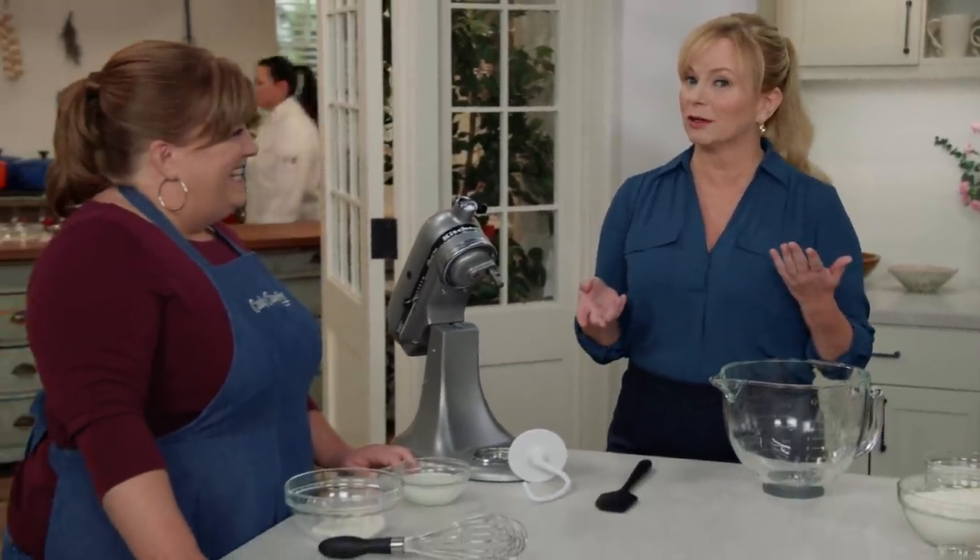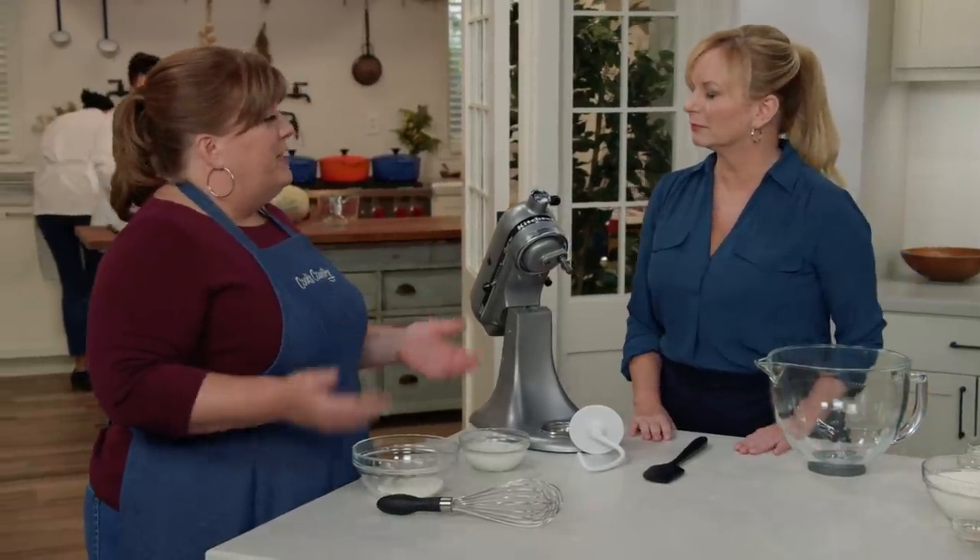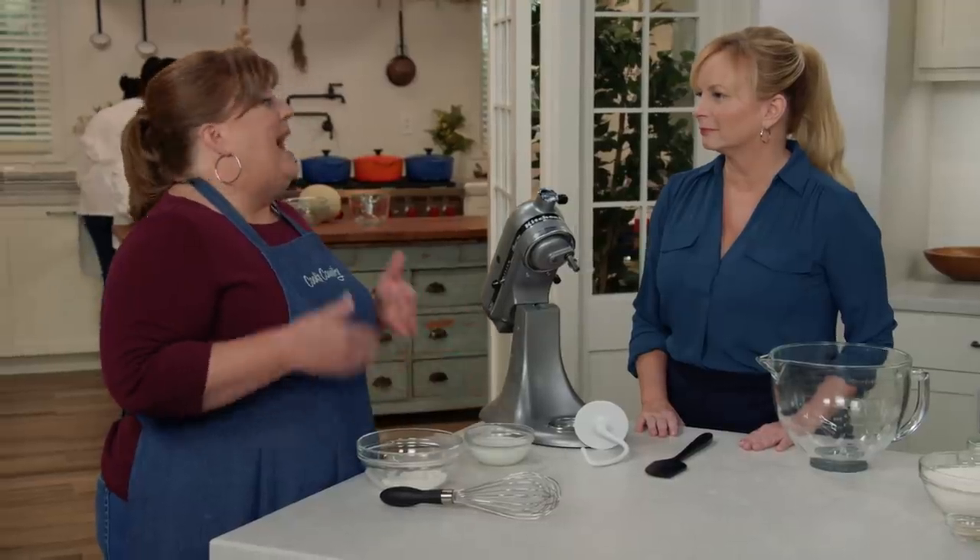Anybody who knows me, even just a little bit, knows that I love sticky buns — one of my favorite things. But what happens when you add chocolate to sticky buns? Christy's here and she's going to prove to me that adding chocolate to sticky buns is actually a good idea. There are very few things that aren't made better by adding chocolate. It really wasn't a matter of whether we should add chocolate to the sticky buns, but how.